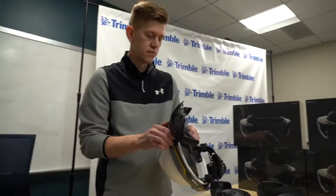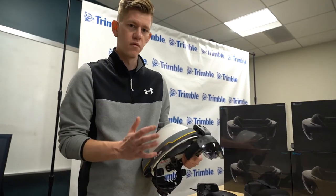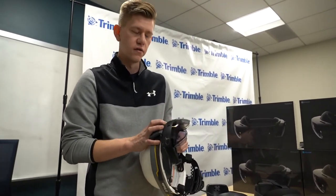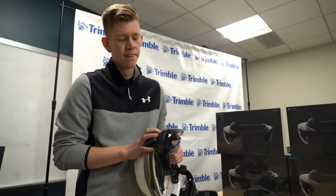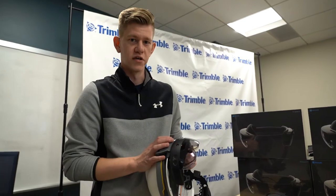So, a really cool solution — we've taken the HoloLens 2, completely decoupled it from its normal fit system, and created a new product: the Trimble XR10 with HoloLens 2, sold by Trimble. It is purpose-built and ready to bring mixed reality out to your construction site.